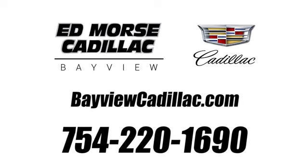Experience it today — call us today at 754-220-1690.